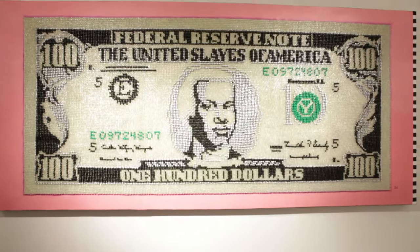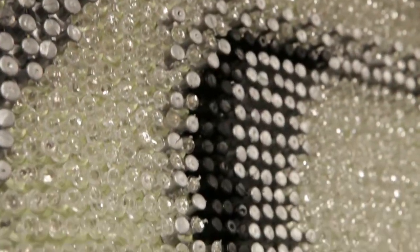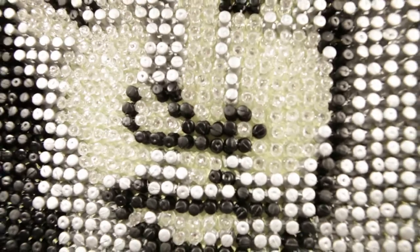The big one back there is 23,000 thumbtacks, nine feet wide and four feet tall. That one probably took about three and a half months — just dedicated through the nights, weekends, just kept on going and going until it finally got completed.